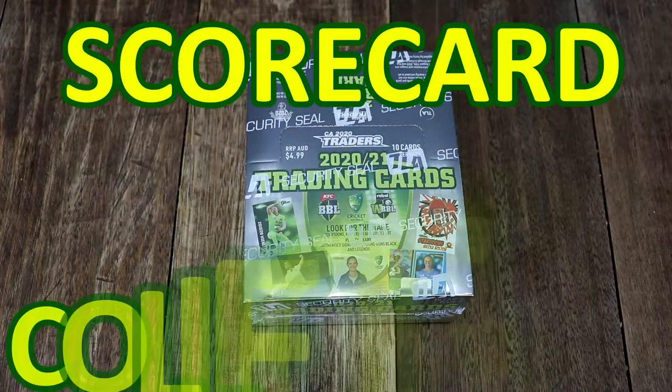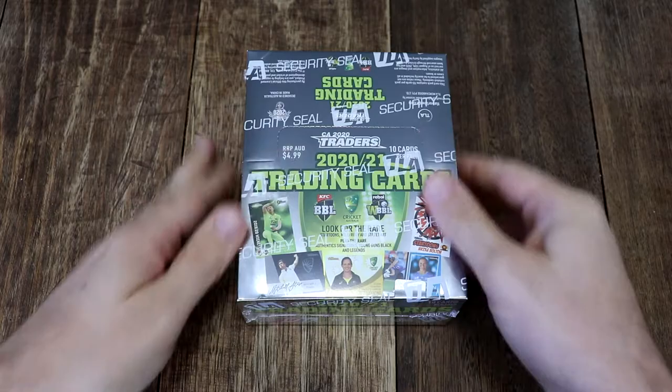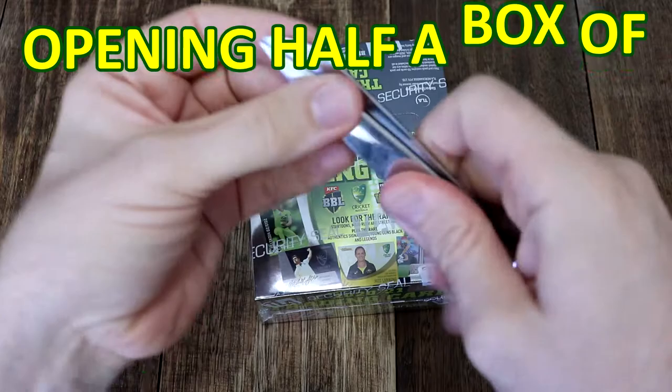Welcome back to Scorecard Collectibles. My name is Dave and today we are counting down the final days of summer, the final days of the cricket season by opening up half a box of the TLA 2020-21 cricket cards.